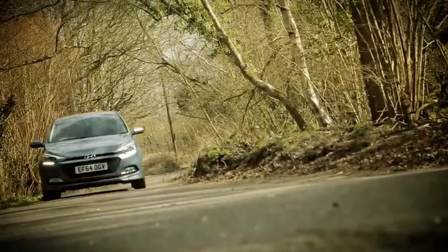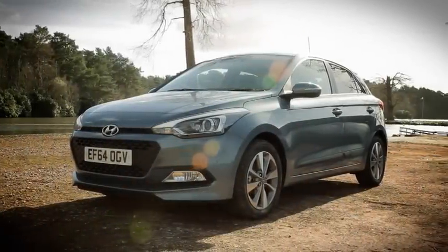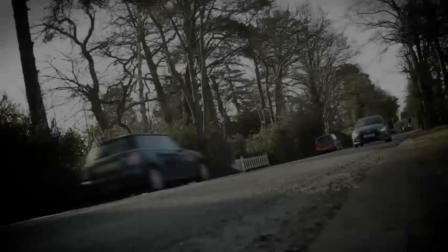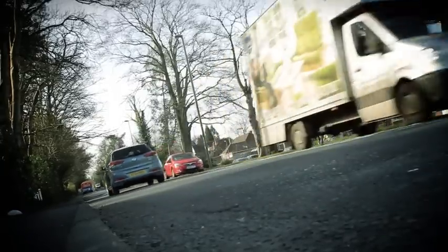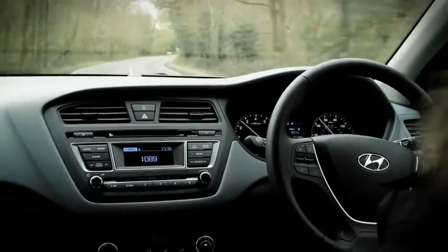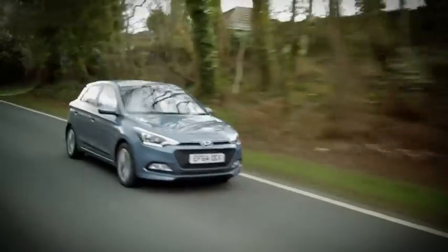In short, the i20 is a very likeable little car, with good looks, practicality and exceptionally generous standard equipment on its side. It's also really affordable to buy and pretty affordable to run too. If those things are more important to you than a groundbreaking driving experience or a swanky interior, you should definitely give it a look.